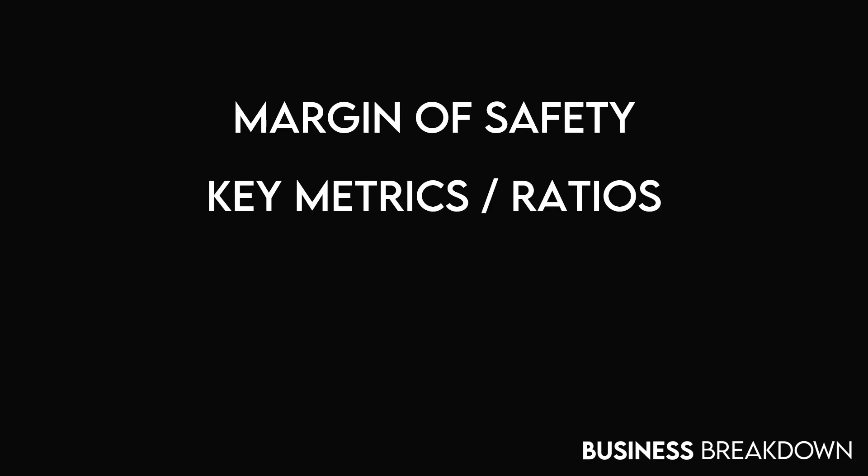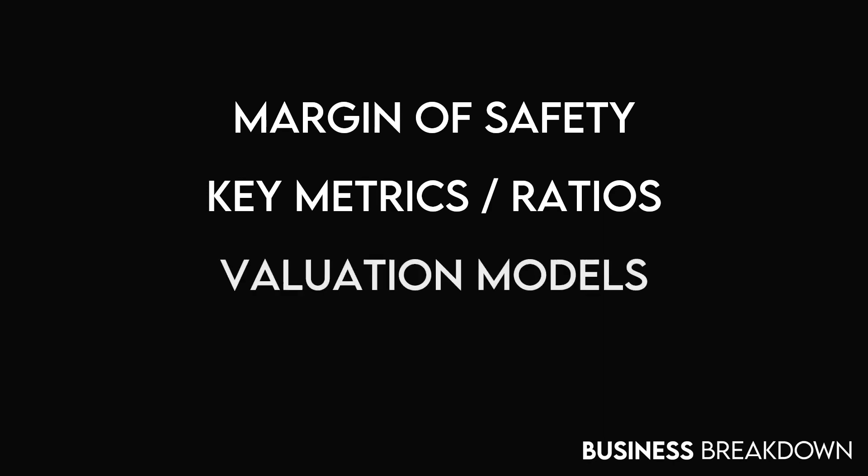Here, we'll delve into Mastercard's financial statements and assess critical metrics and ratios. In step 3, we will be using a combination of valuation models such as discounted cash flow and discounted dividend to gain insight into the value of Mastercard's business. By using these methods, we can determine whether the stock is currently overvalued or undervalued. In conclusion, by combining the findings from the three steps, we'll ultimately determine the fair value of Mastercard as an investment opportunity.